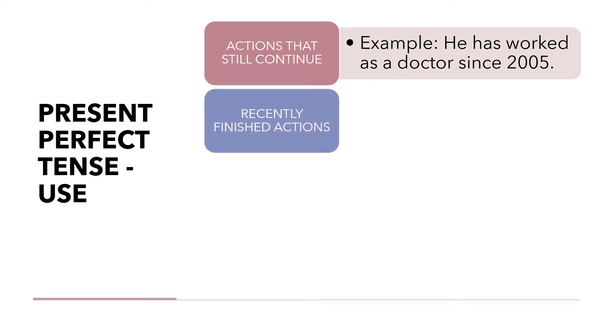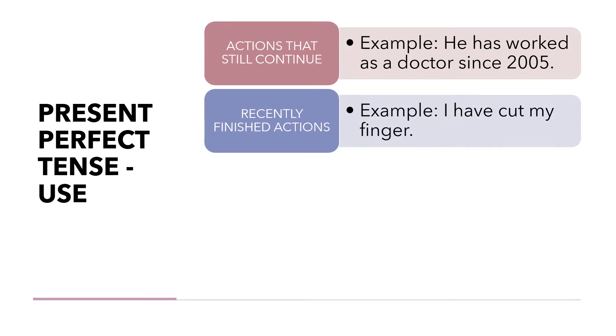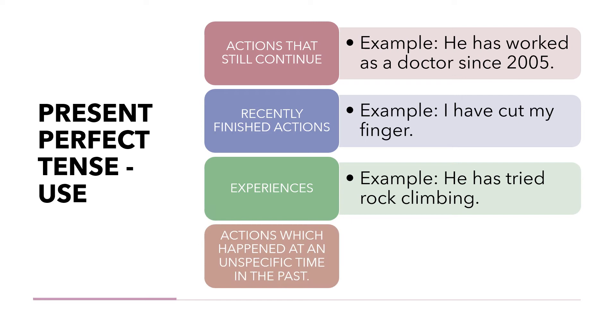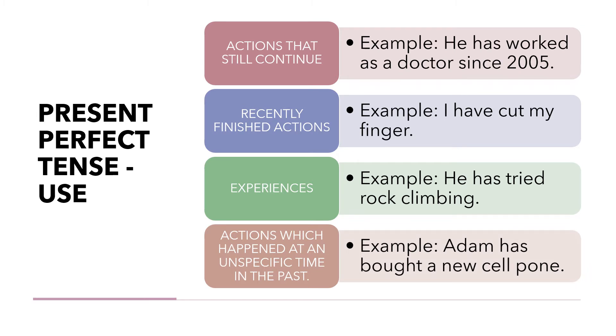We also use the present perfect for recently finished actions — for example: 'I have cut my fingers.' For experiences — for example: 'He has tried rock climbing.' And also for actions which happened at an unspecific time in the past — for example: 'Adam has bought a new cell phone.'